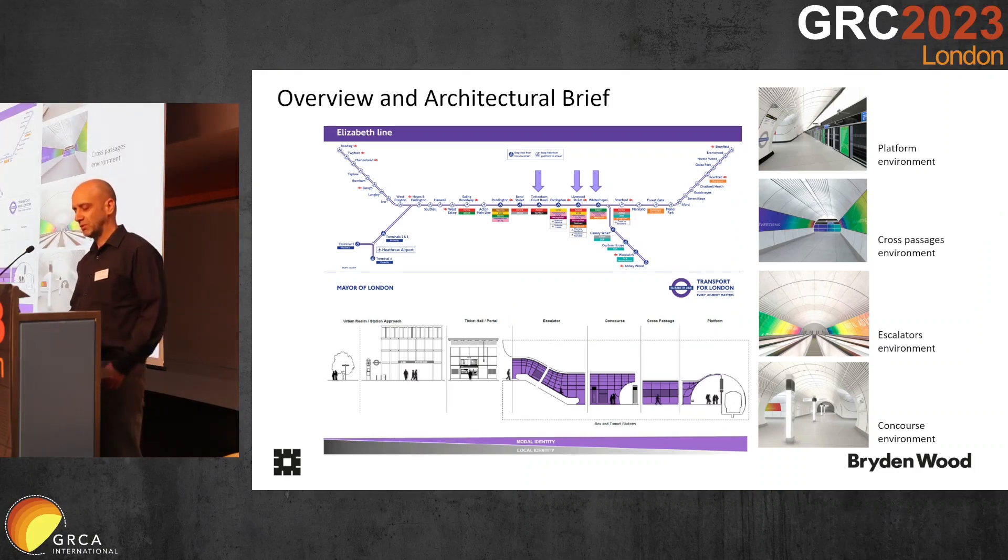For those of you who don't know, five of the stations on the Elizabeth line in inner London were clad with GRC.